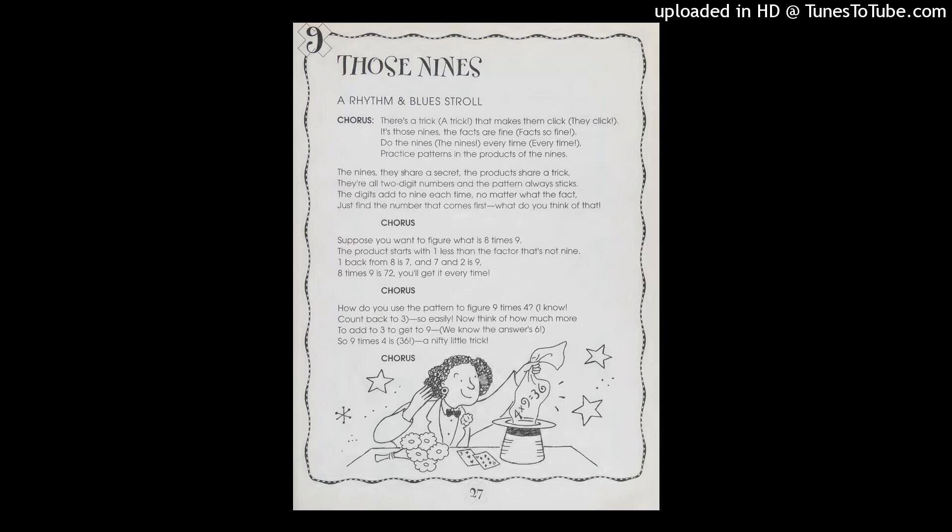There's a trick that makes them click. It's those nines. The facts are so fine. Do the nines every time. Practice patterns in the products of the nines.